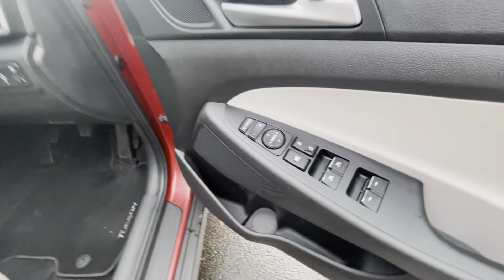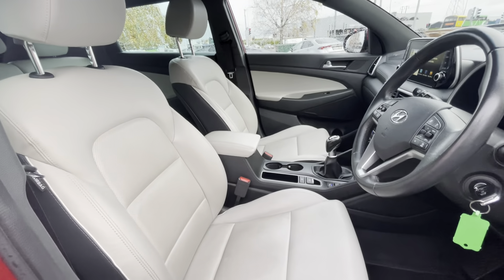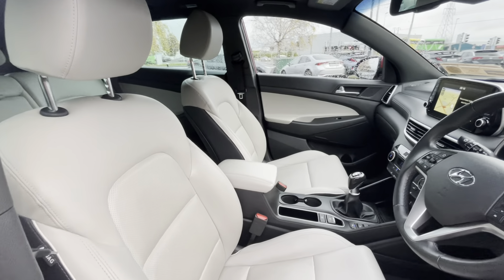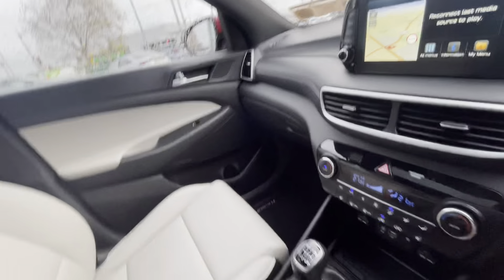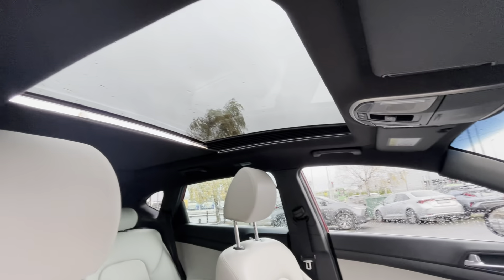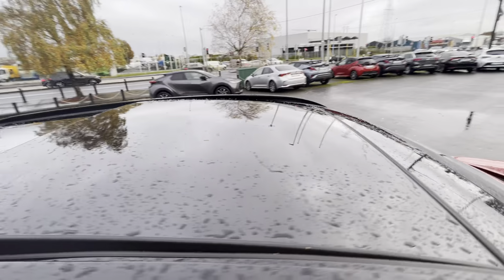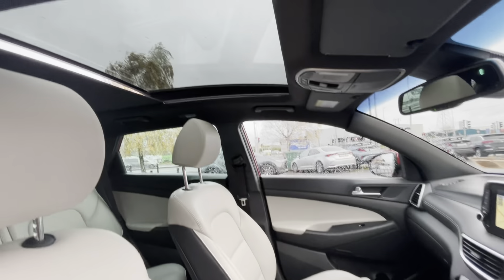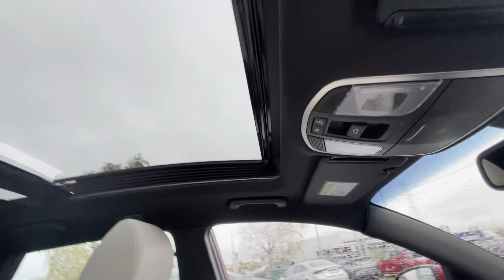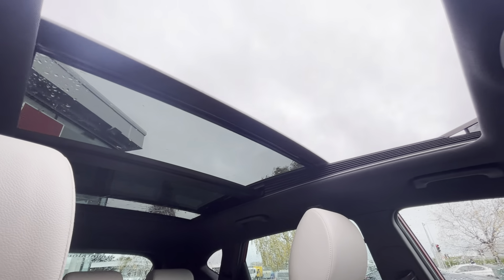Into the front of the car you have full electric windows, electric folding mirrors, and the same cream interior with a center armrest. There's a full panoramic sunroof as well, and it is a sunroof also so it does open up. Really, really cool feature.